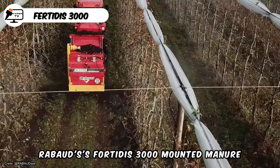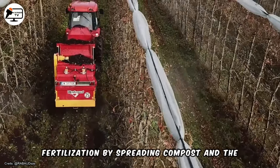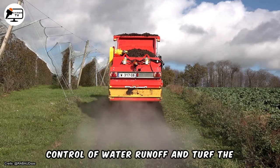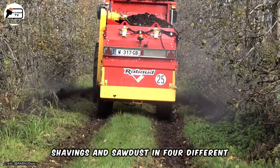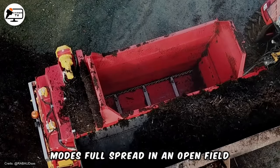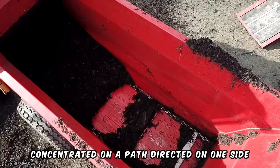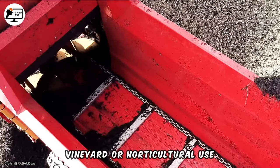Raboud's Fertidis 3000 Mounted Manure Spreader has two main applications: soil fertilization by spreading compost, and the control of water runoff and turf. The machine can distribute chopped straw, wood shavings, and sawdust in four different modes: full spread in an open field, concentrated on a path, directed on one side, or directed simultaneously on two sides for vineyard or horticultural use.